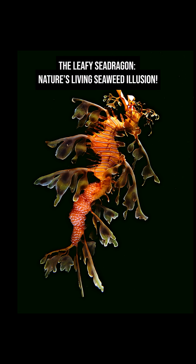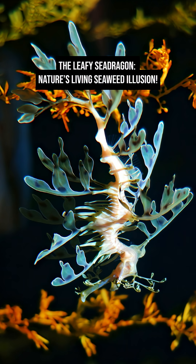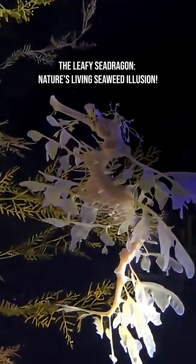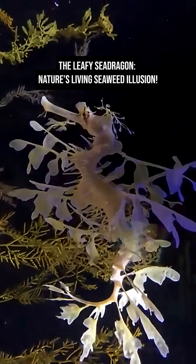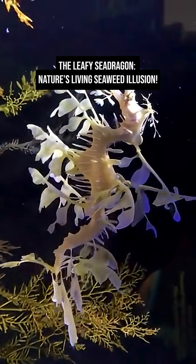Did you know nature's living seaweed illusion? The leafy sea dragon, gliding through Australia's southern waters, is one of the ocean's most enchanting creatures. Known scientifically as Phycodurus eques, with its delicate fins and leaf-like appendages, it looks more like drifting seaweed than a fish, making it a master of camouflage and one of the most mesmerizing animals on Earth.